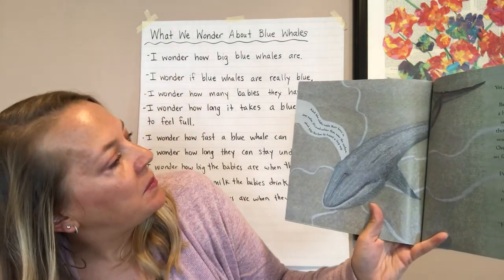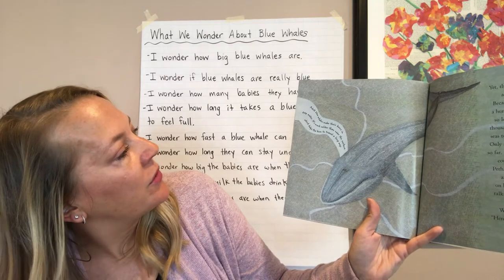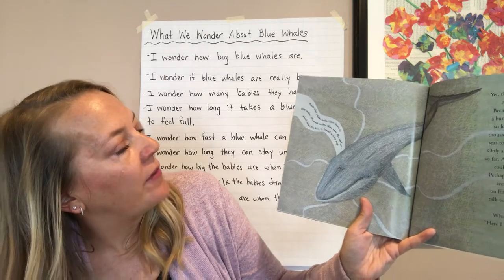Adult blue whales make their hums in deep water. It's much colder than near the surface, which helps the hum to travel a long way.